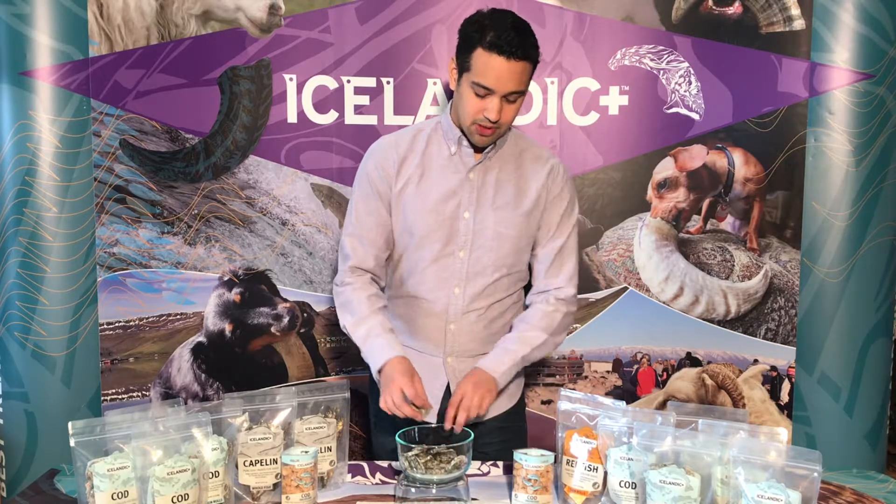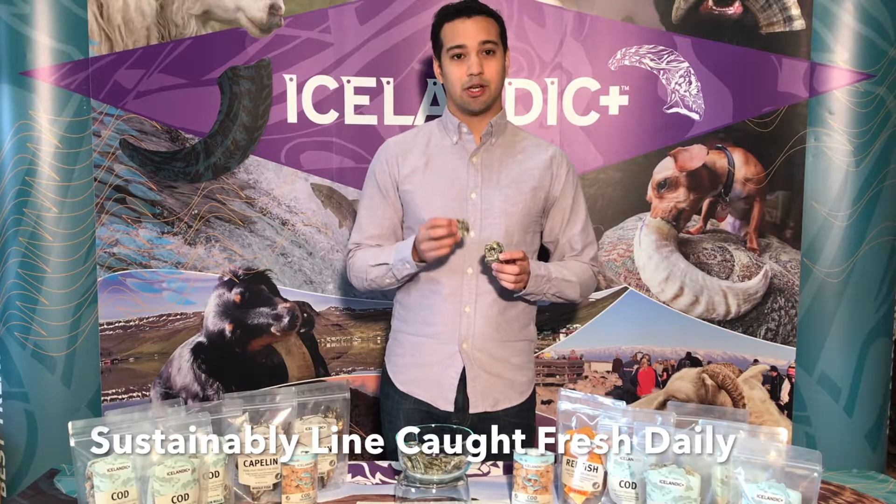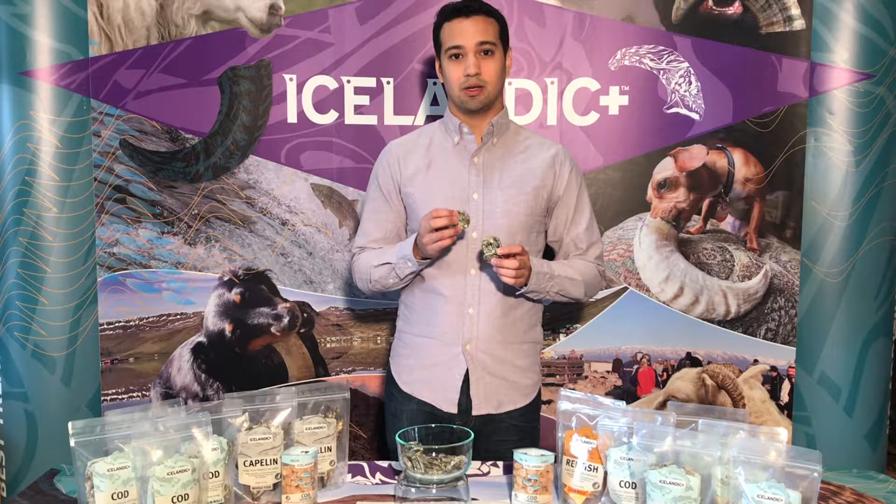What makes our Icelandic Plus Cod Skin Rolls unique is that they're line-caught, not trawler-caught, fresh daily, only off the coast of Iceland, in their pure, clean waters.